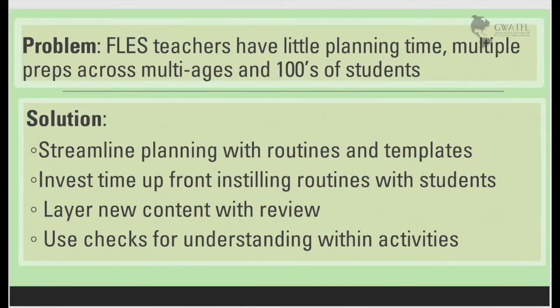One of the main problems I have observed for teachers of FLESS is that they have little time planning with multiple preps across a wide range of ages and sometimes hundreds of students. I believe the solution is to streamline planning with routines and templates, investing time upfront, instilling those routines with students, creating a system that allows you to layer new content while reviewing the old and using checks for understanding within the activities.